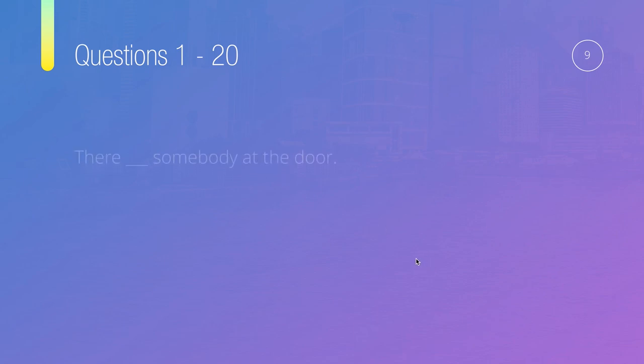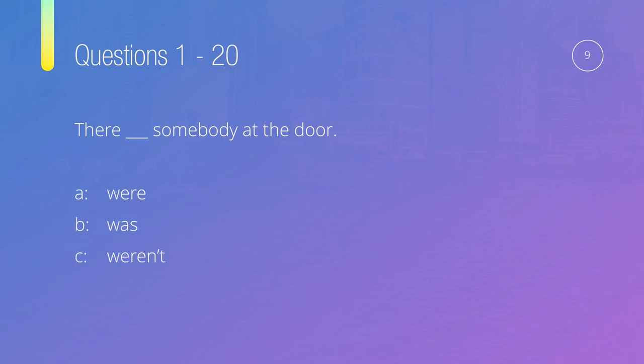Question number nine: Is there, something, somebody at the door? Options are: were, was, weren't, or are. This has a slightly different structure because we start with 'there,' which is not the subject — 'somebody' is. Somebody is a he or a she, so we use 'is' or 'was.' It's not were, weren't, or are. So clearly the answer is was — there was somebody at the door.